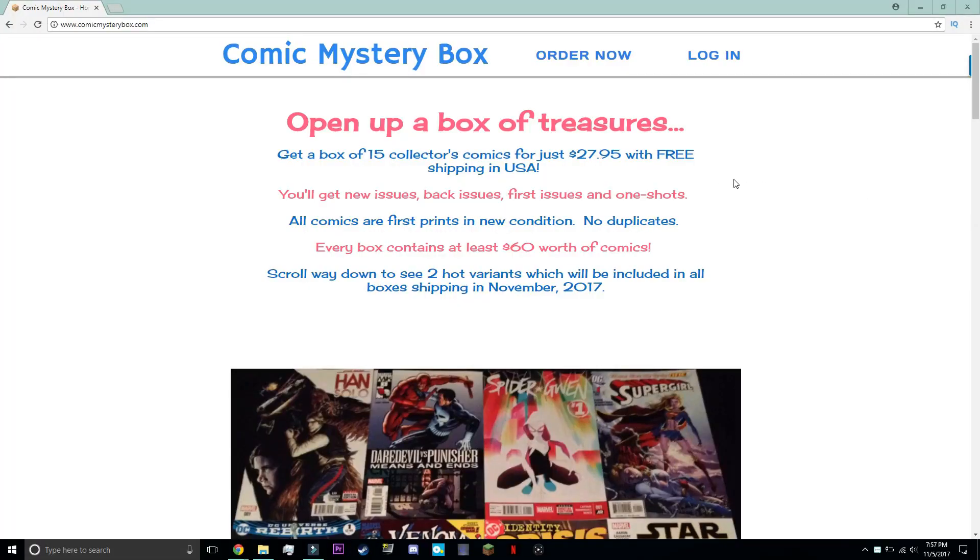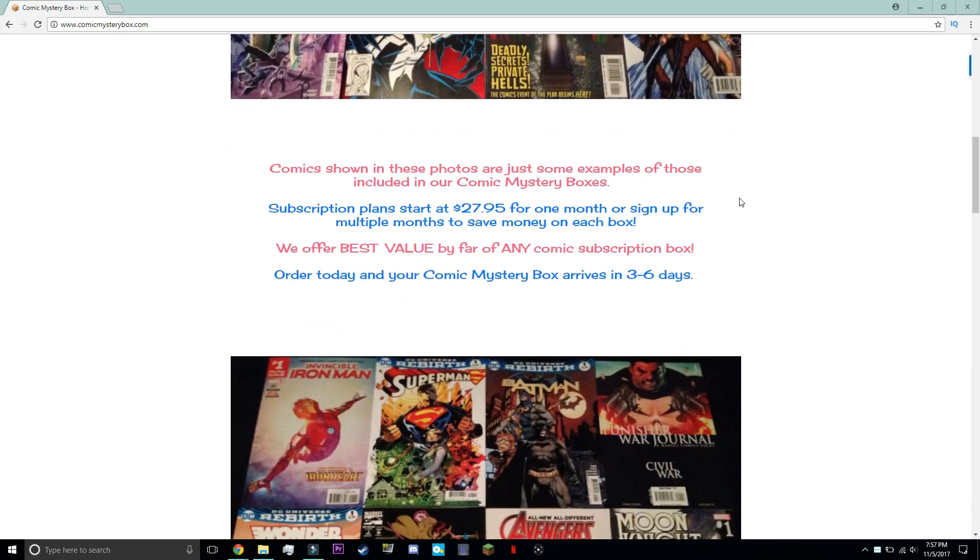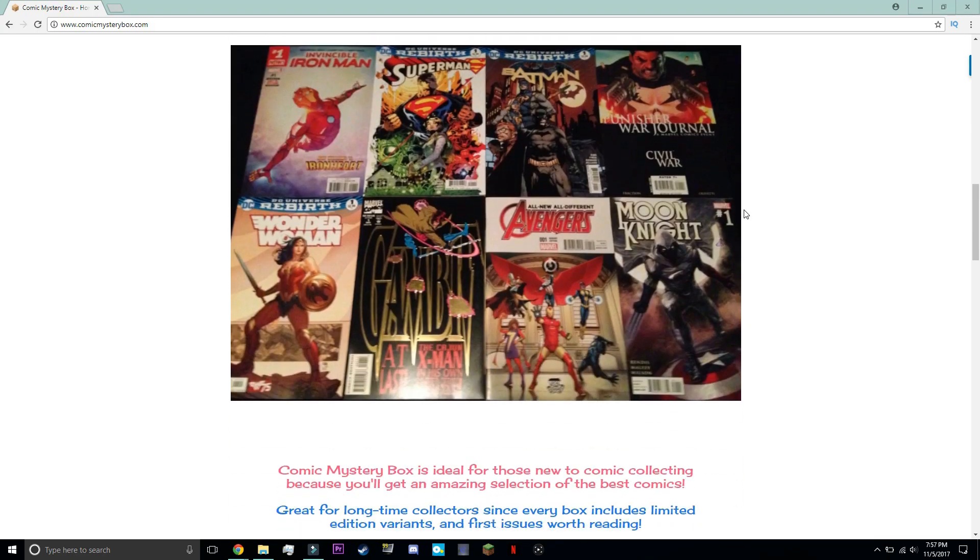We got so many awesome comics. We're just very thankful to be given the opportunity to go through these. Thank you so much, Dave. In just a couple of months we have around 50 comics, and that's an amazing start to our comic book collection. If you guys are interested and want to start collecting comics, or if you're already big collectors, be sure to check out comicmysterybox.com.